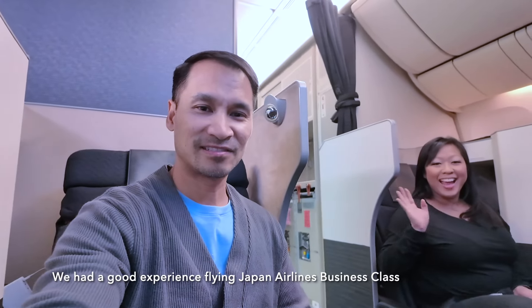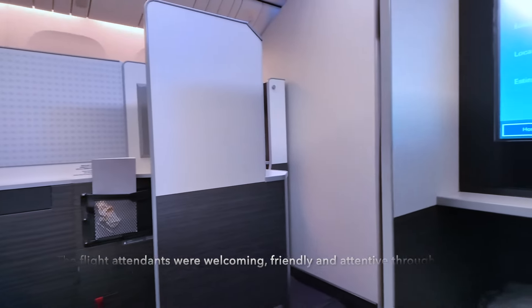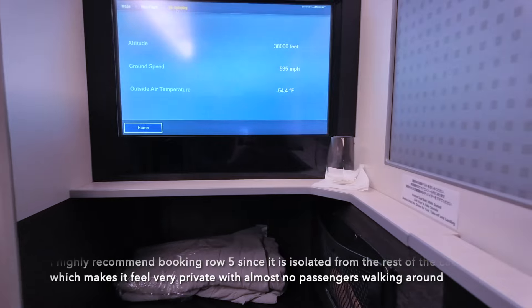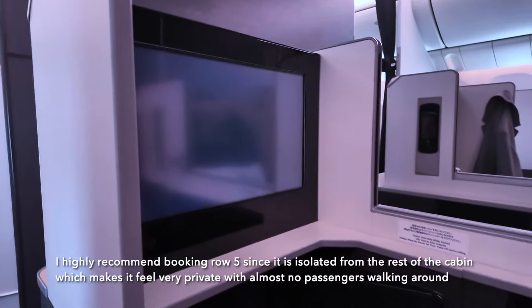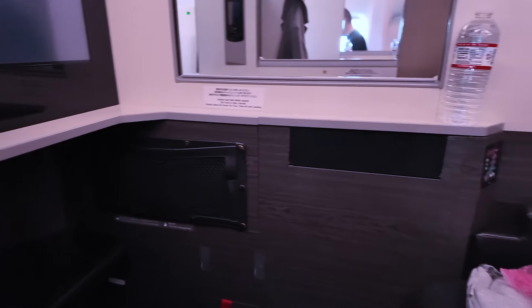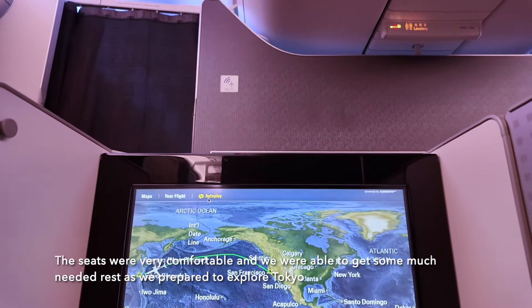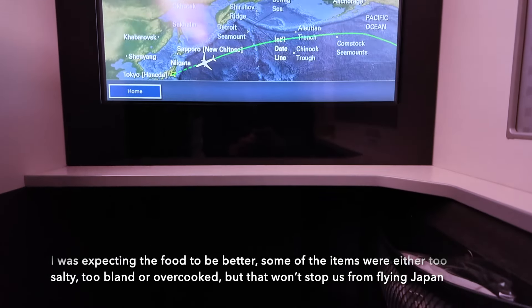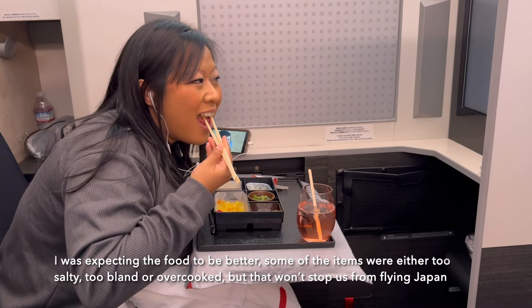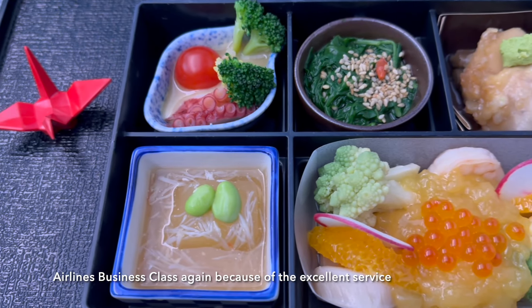We had a good experience flying Japan Airlines business class. The flight attendants were welcoming, friendly, and attentive throughout the whole flight. I highly recommend booking row 5 since it is isolated from the rest of the cabin, which makes it feel very private with almost no passengers walking around. The seats were very comfortable, and we were able to get some much-needed rest as we prepared to explore Tokyo. I was expecting the food to be better — some of the items were either too salty, too bland, or overcooked. But that won't stop us from flying Japan Airlines business class again because of the excellent service.